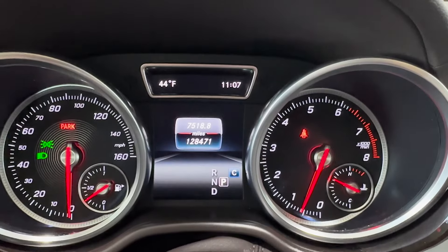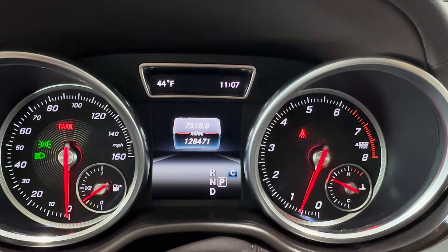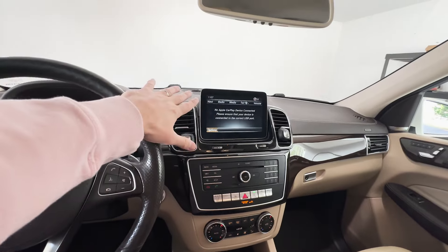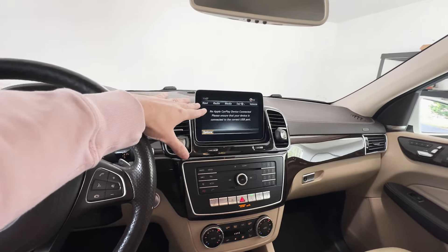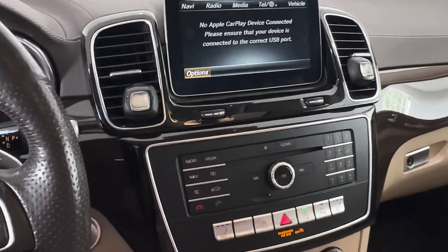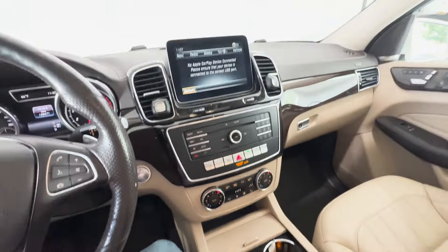This particular Mercedes has only 128,000 miles and it is driving really well. One of the features I really like about this SUV is the heads-up display. In the center console you do have Apple CarPlay, so as soon as I plug in my phone right here it just automatically syncs to Apple CarPlay.